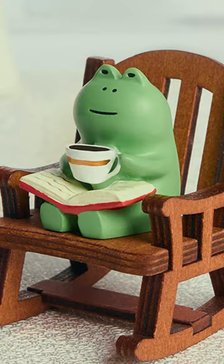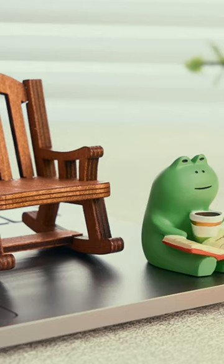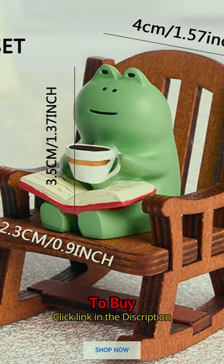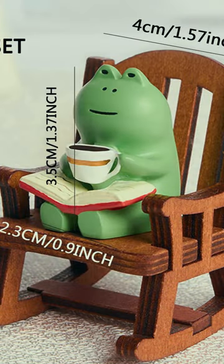Bring a dose of charm and cuteness to your space with the 2PC Frog Rocker Chair, the perfect addition to your office, desktop, or car interior. These cute Japanese-inspired decorations are designed to bring a smile to your face and uplift your mood wherever you place them.